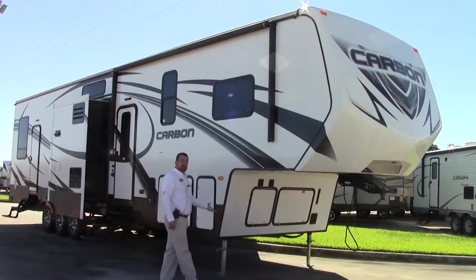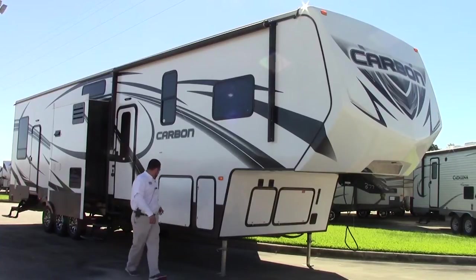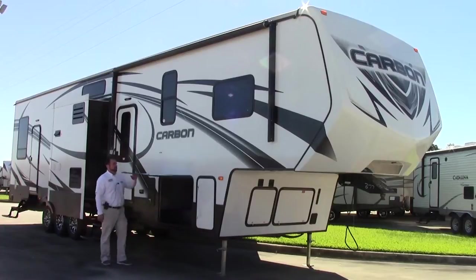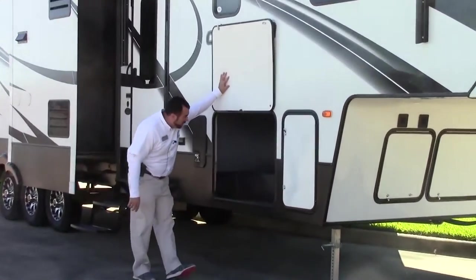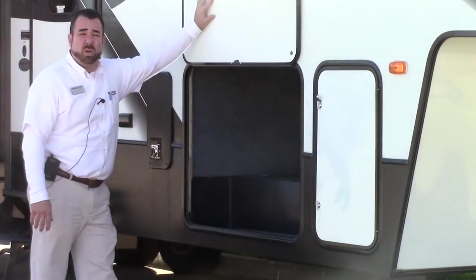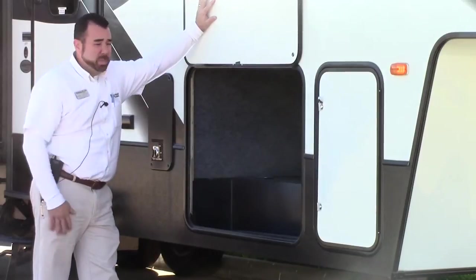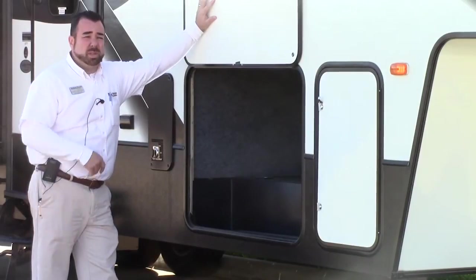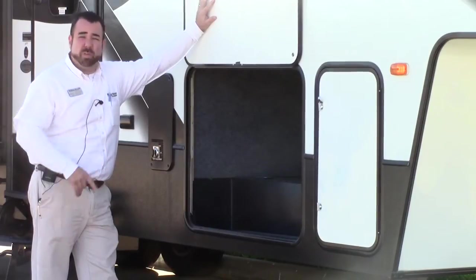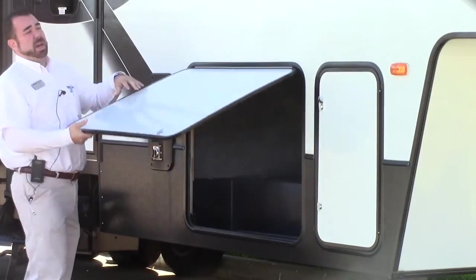You also have electric stab jacks on the front and on the back of the unit. I want to show you the pass-through storage — it goes all the way through, and you have plenty of area here. All your water lines are protected here on this coach. Dynaspan flooring gives you a less than 2% absorption rate. Lifetime warranty on the floor, 12-year warranty on your roof — it's just an awesome value for this price.